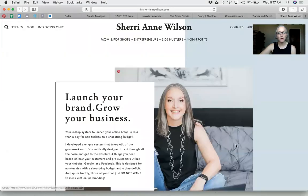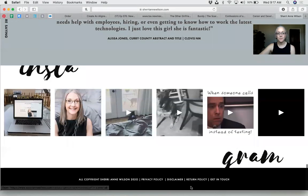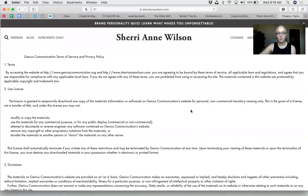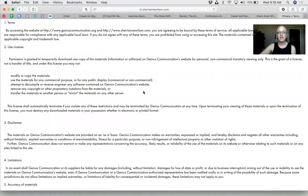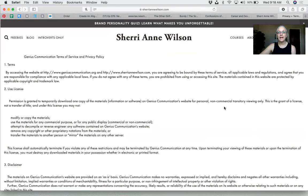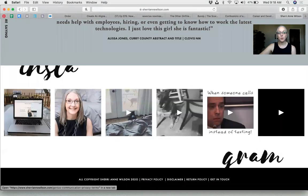You have to have a privacy policy. Down here I also have a disclaimer. These are required by law — if you ever get sued for using people's information, like Facebook has been sued, you can lose millions or get fined. You can copy mine — whatever you need to do — but you need a privacy policy and terms of service. I'm surprised Clovis Community College doesn't have it visible on their website. Maybe it's somewhere and I'm just not seeing it.